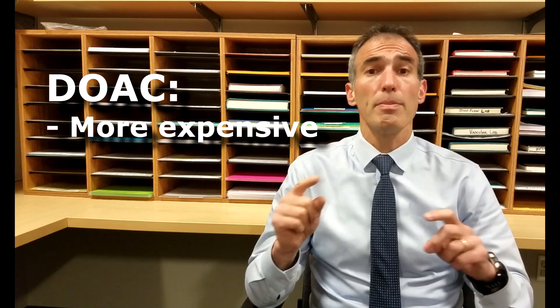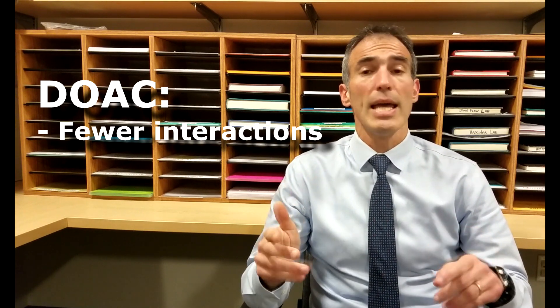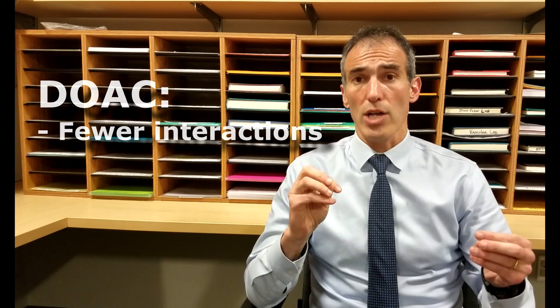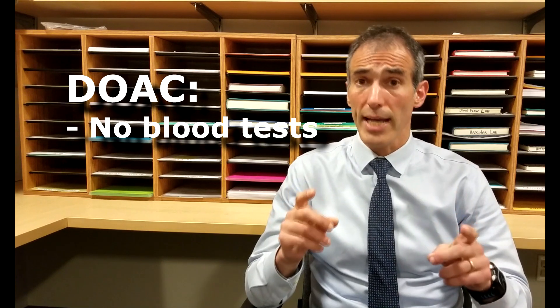DOACs are typically more expensive than Coumadin, and depending on a patient's specific insurance, they could cost more. A big advantage for DOACs is that even though there are drug interactions, there are fewer than with Coumadin, and there are almost no food interactions. That basically means there are fewer restrictions, less fluctuation, and no need for blood tests and monitoring. Obviously, that could be a negative for those patients who'd like to know that something's in their system.